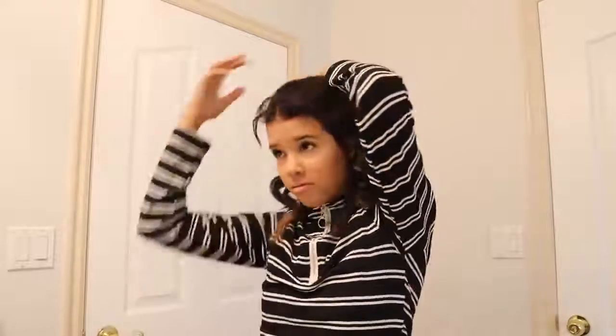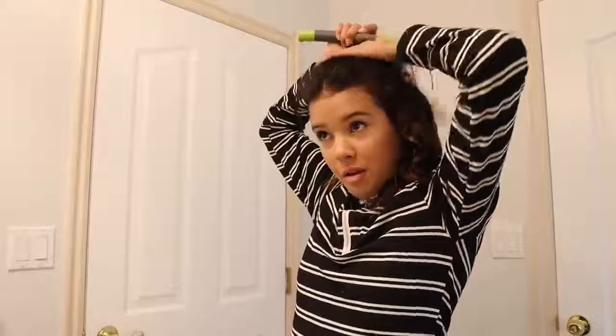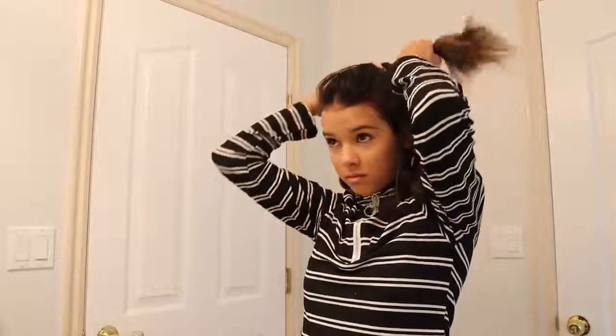Now I think we're going to switch up this hairstyle. We're actually going to put this as a half-up hairstyle — I'm changing it up a little. Look at how cute that is. I just need to add bobby pins to my bangs, and there we go. There's the hairstyle.